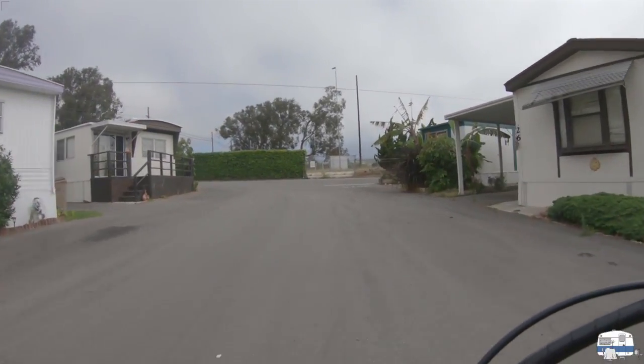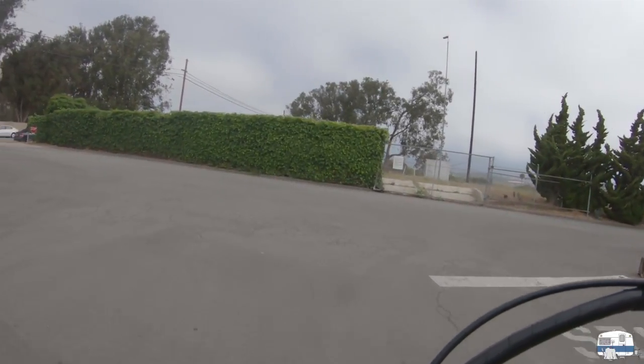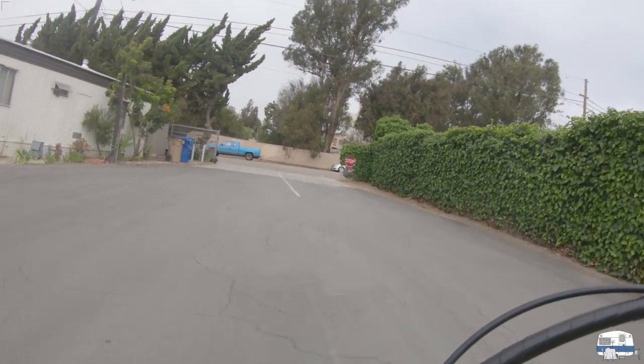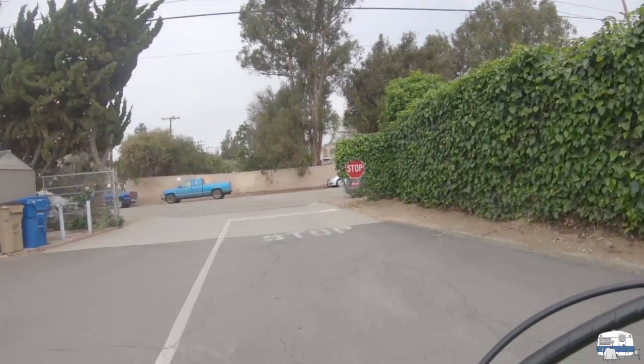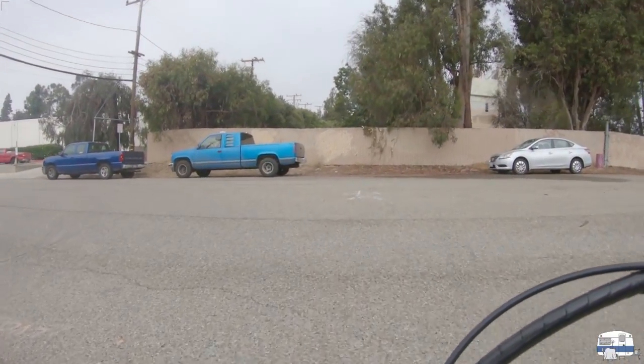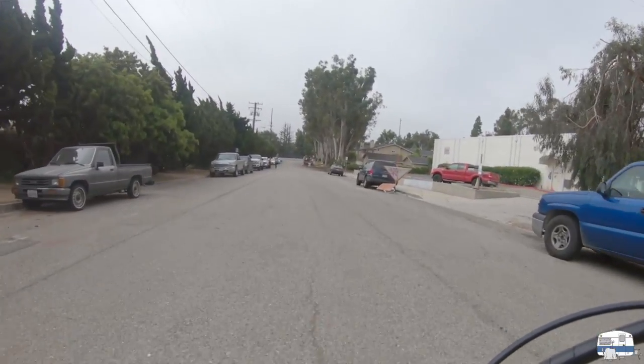Up here I can turn left — this is the upper end of the park. I'm going out the side entrance because it's a lot easier to get across the Avenue. This side entrance leads out onto a little dead-end side road, and then I can ride down to the Avenue.